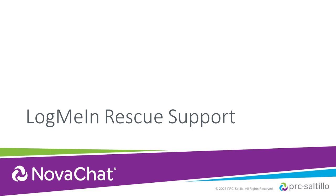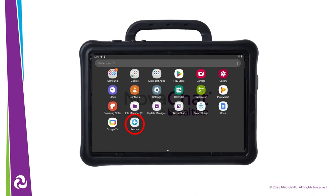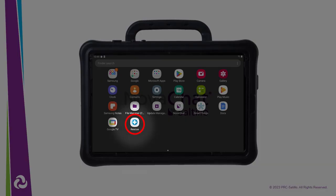LogMeIn Rescue support has been added. After updating to version 2.41, your NovaChat device will have the ability to connect remotely with the service department through LogMeIn Rescue if needed. This can help our service team offer you better support when troubleshooting concerns with your NovaChat. You may notice this icon on the Android home screen.